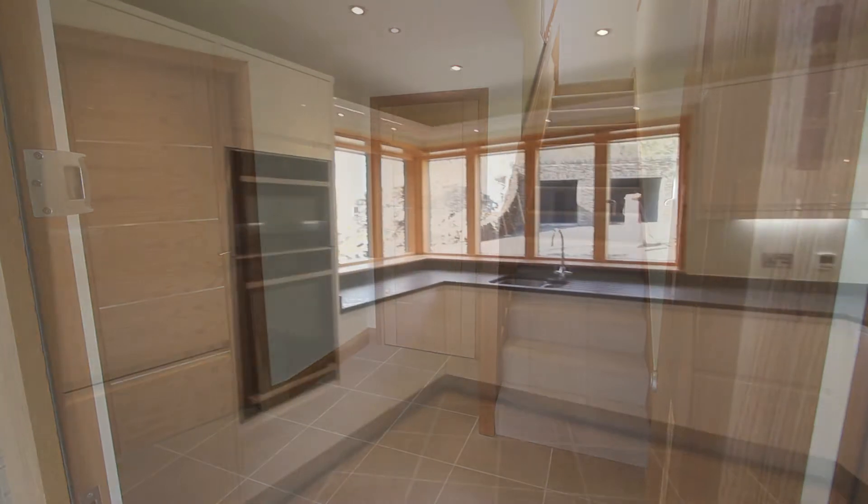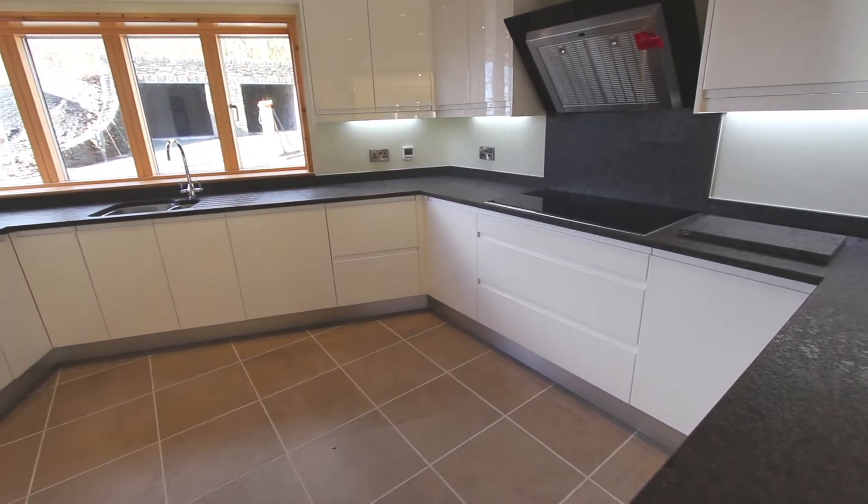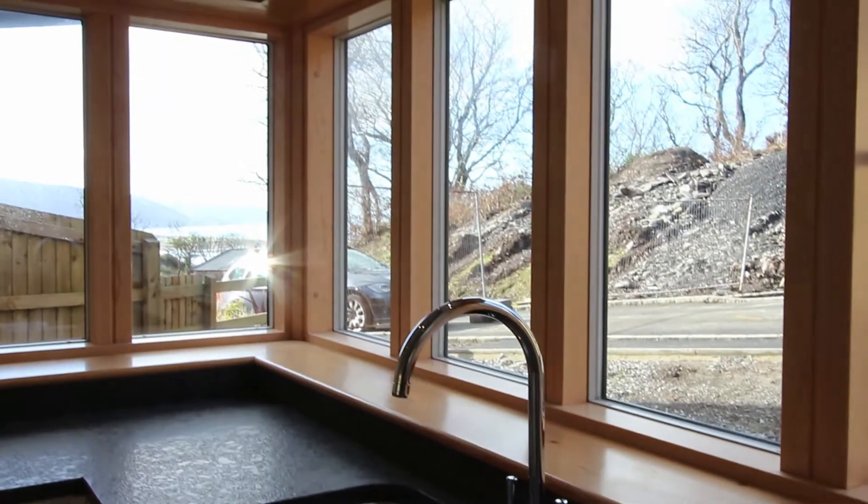The kitchen door is on your left, and inside there's granite worktops, integrated appliances, and a sea view from the sink.